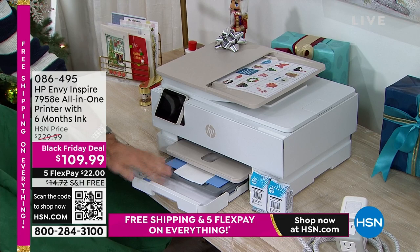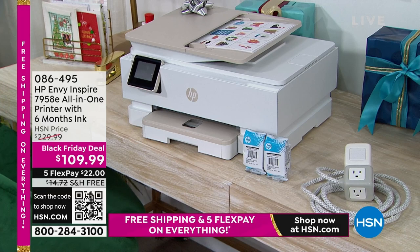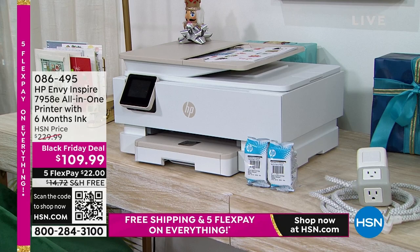The Philips Cube is that very smart-looking device that's going to multiply the number of outlets available. When you've got your new printer, new computer, modem, router, and everything else, you need more opportunity to plug them in. With the Philips Cube, you've got just that — $31.99 on five FlexPay.